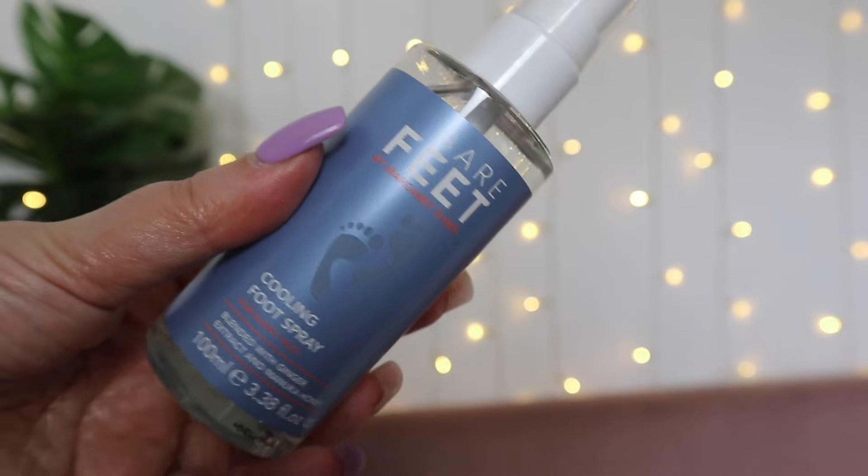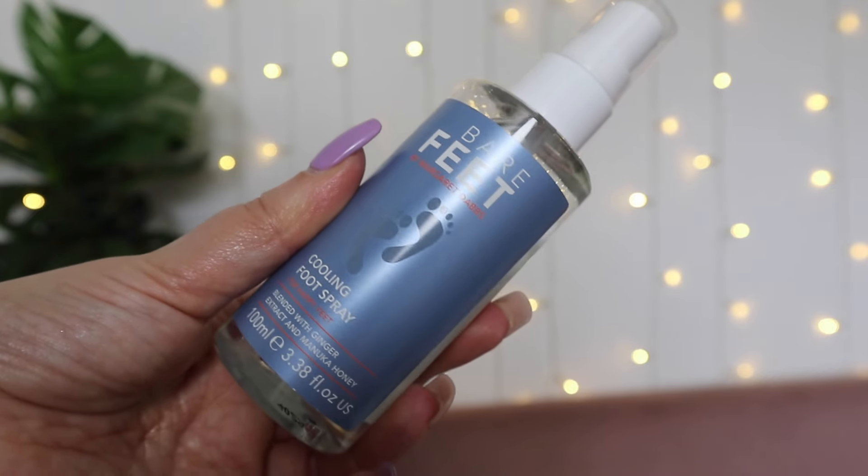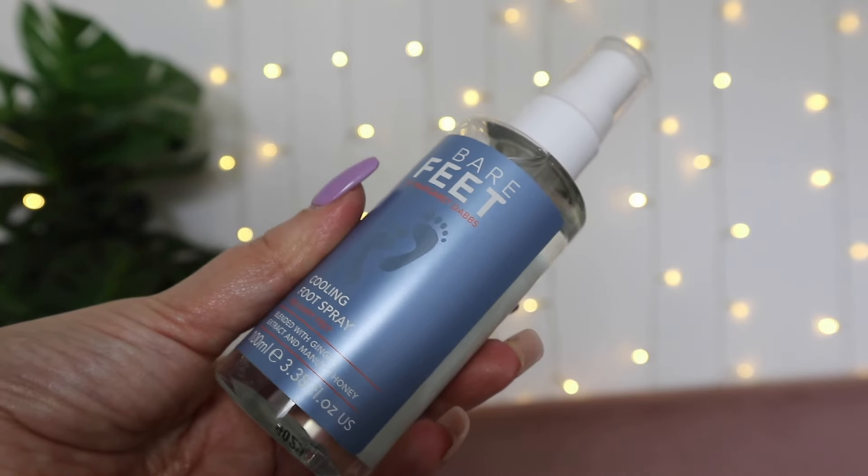We also have one more foot product — this is just everything you need for perfect feet this summer! This is the Bare Feet Cooling Spray, made by the same company as Margaret Dabs but much more affordable at just 8 pounds. It's cruelty-free and vegan — a refreshing mist to instantly revive feet and legs, in an easy-to-use travel-friendly bottle. Ideal for tired, aching, hot, puffy feet and legs. And it smells really good — refreshing but not overly minty. I almost want to wear it as a perfume!